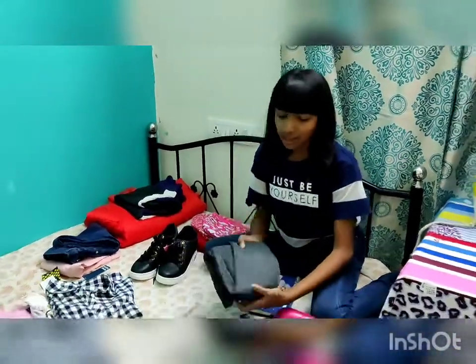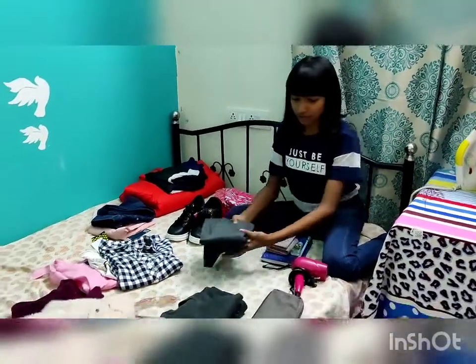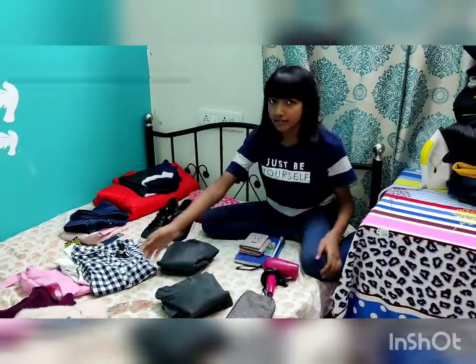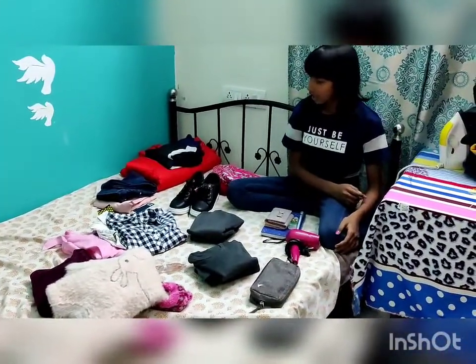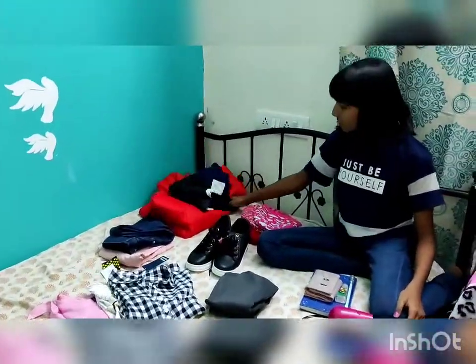These are inners, so this will be our first layer of clothing — these are the bottom inners and these are the top inners. Then our second layer of clothing will be these sweaters; I have two sweaters in here. And then a third layer of clothing will be these jackets.